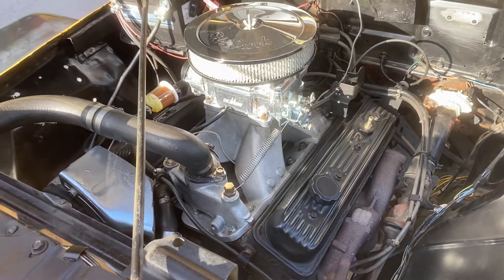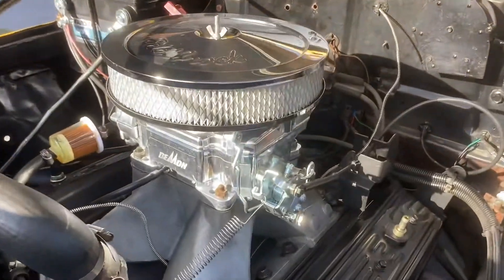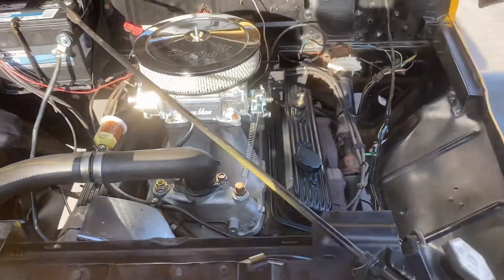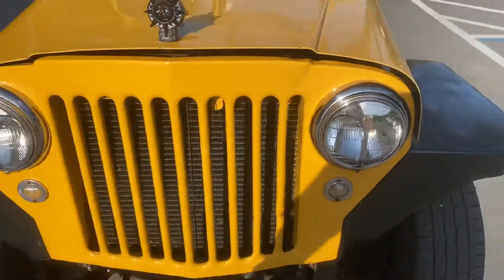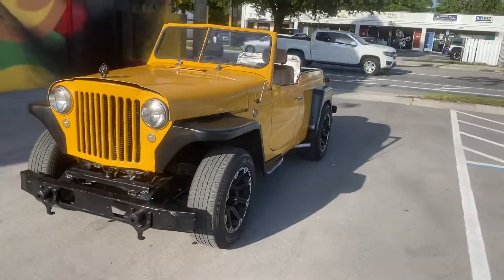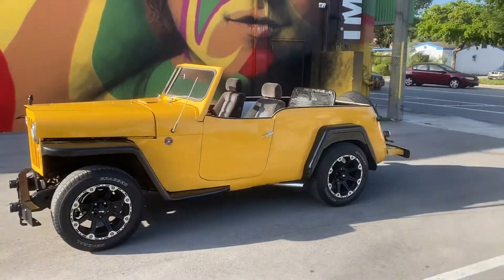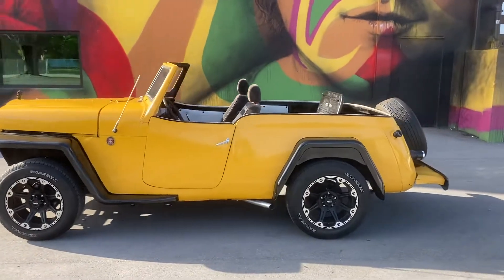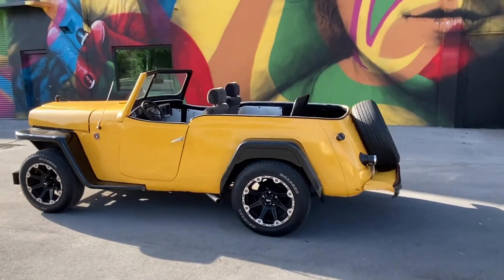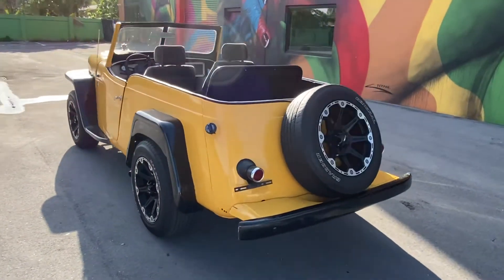Jeepster — it's got the 350 Chevy motor, 4-barrel carb, and it's got the 350 automatic tranny. It's best to pick up the phone and call to buy today: 954-937-8271.